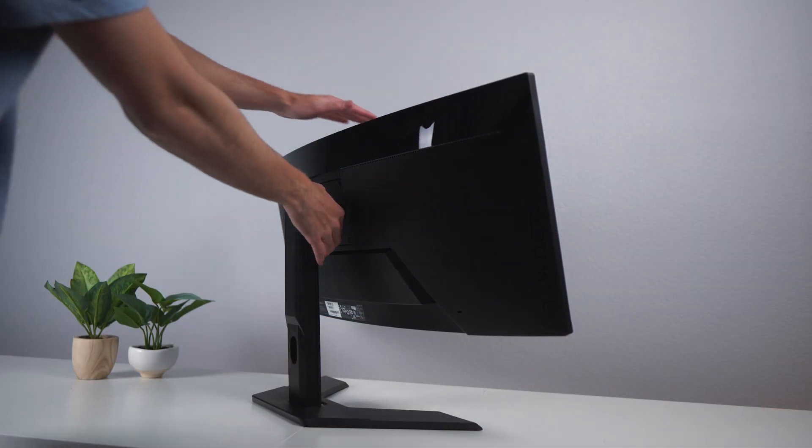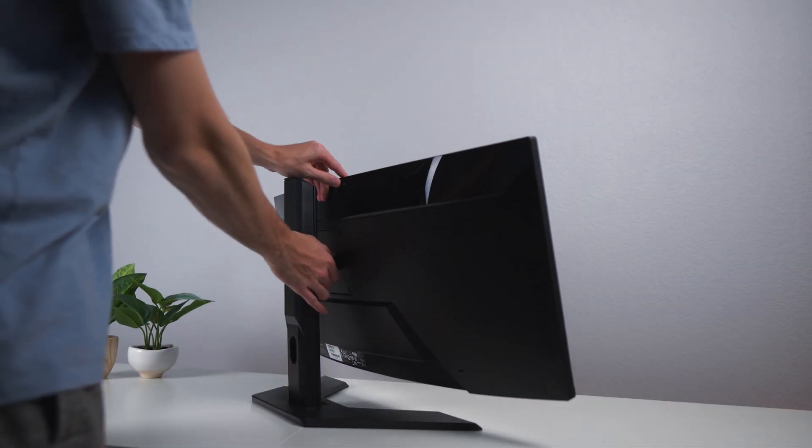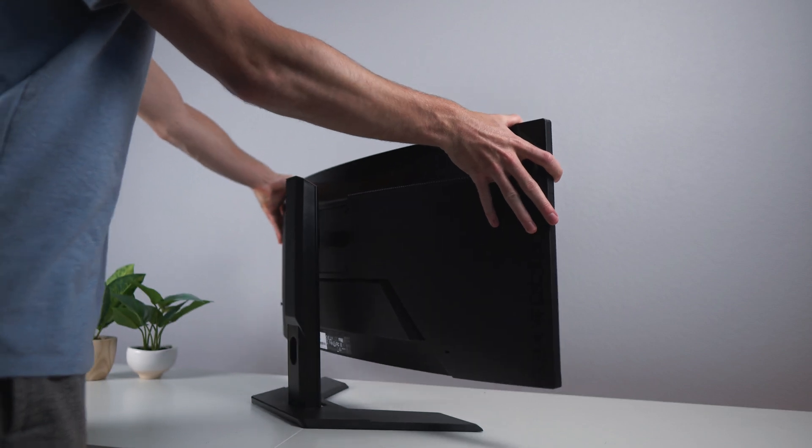The stand adjusts nicely — it can tilt and height adjust. Amazingly, you don't get that with some of these widescreen monitors. And it's Gigabyte — their monitors have been really impressive for a while now. I've been using a Gigabyte monitor on my main setup for two years now and it still holds up perfectly. I have no complaints.